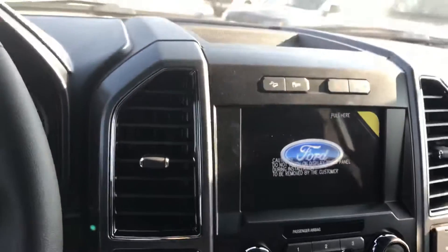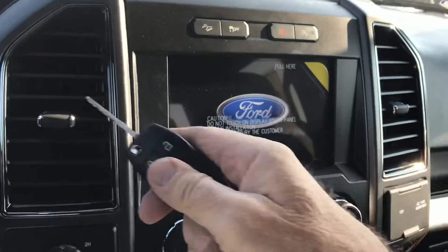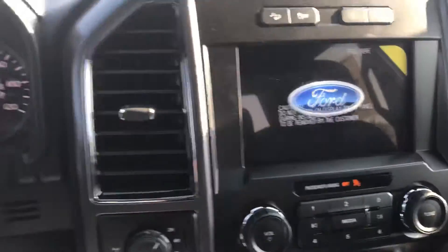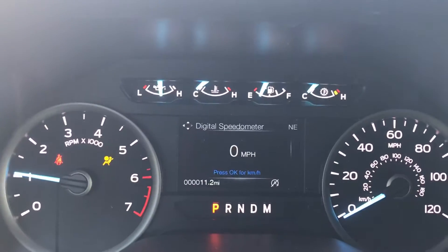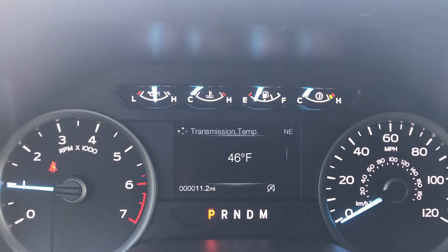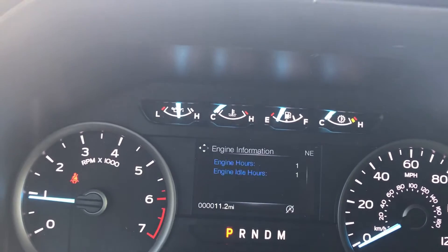When you do a remote start, it only comes to life partially. You need to go ahead and engage the key and turn it over to get everything else to come to life. Built Ford Tough. Lots of data available on the Information Center — tire pressure, outside temp, and so on.